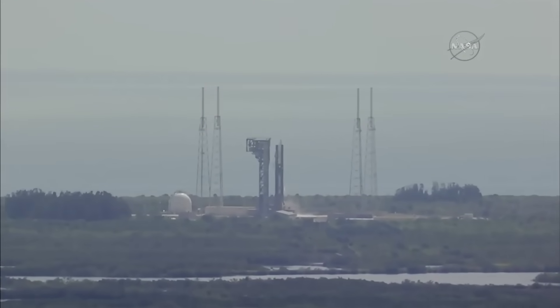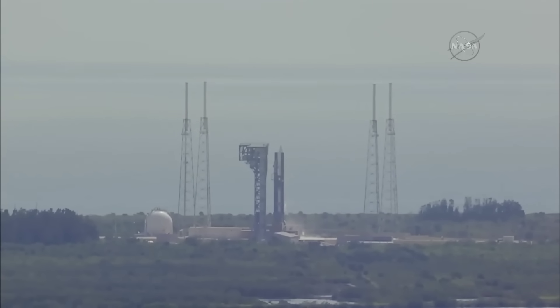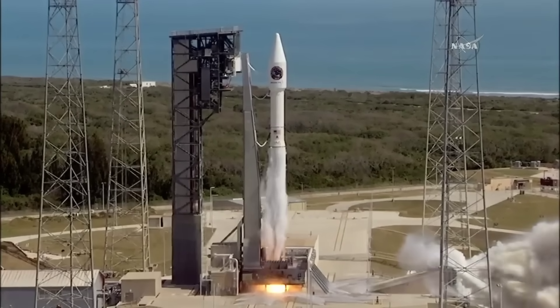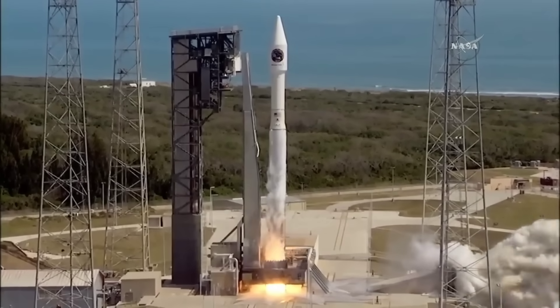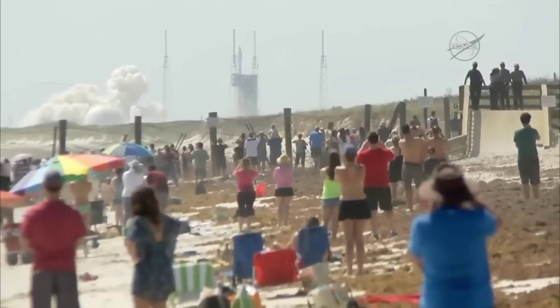T-minus 10, 9, 8, 7, 6, 5, 4, 3, 2, go for main engine start, 1, 0, and liftoff of the Atlas V rocket with Cygnus and the SS John Glenn.